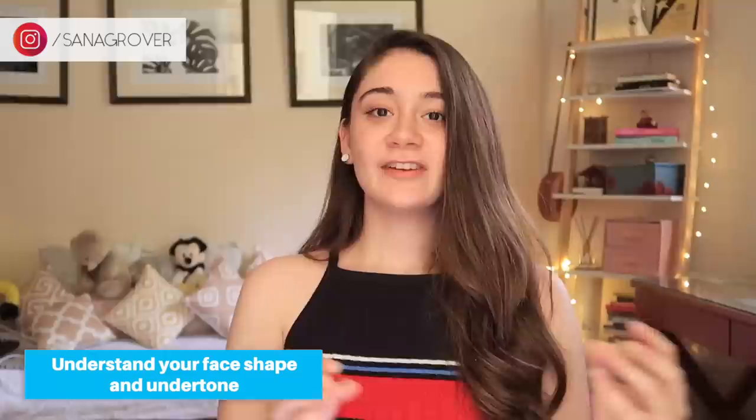I remember early on in the morning when I was going to college, I did not feel like doing a full face — in college you don't generally apply makeup, it's just too much. So I just used to do a couple of these things and head out; this would be my routine. I just wanted to share it today with you guys and hopefully this is going to benefit you. My first tip is to understand your face shape and your undertone.